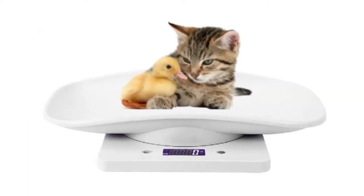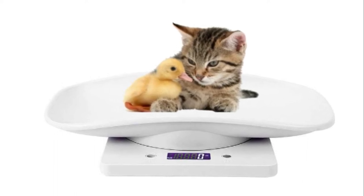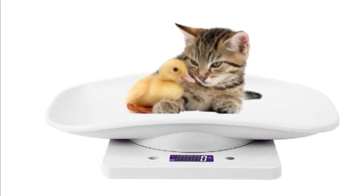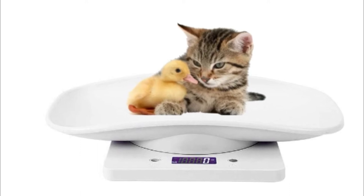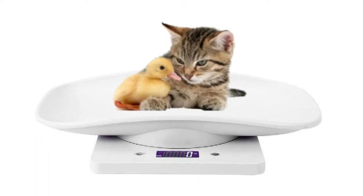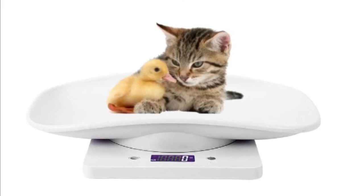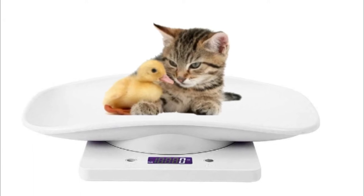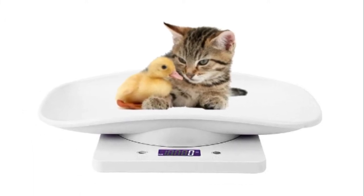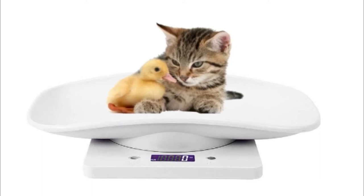Number 4: Lufkane Digital Pet Scale. The digital pet scale uses a highly accurate sensor that can detect weights as small as 3 grams and as high as 33 pounds. High definition LCD display with white backlight — this LCD electronic scale can be easily read from any distance or angle, even in dark places.